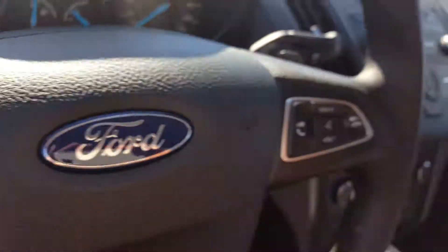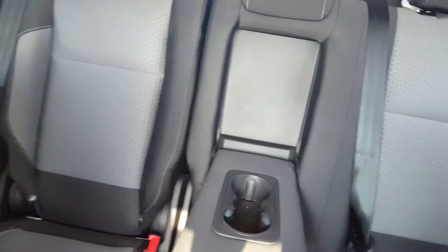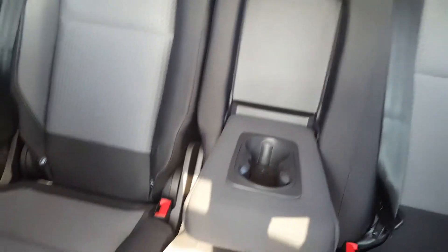You also have the SelectShift option, and your paddle shifters are right here behind the steering wheel. In your second row seating there's lots of space back there as well — three separate three-point harness seat belts, and the option to pull down this center console if you need it. If you have three passengers you're able to easily just fold it right back up.